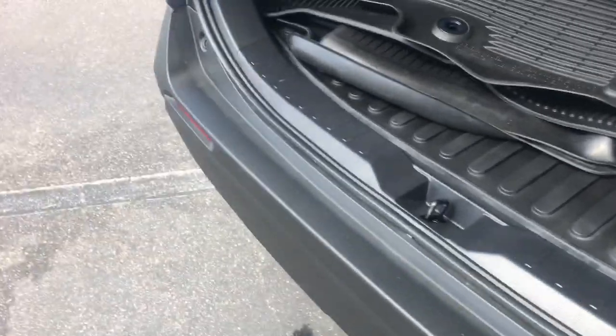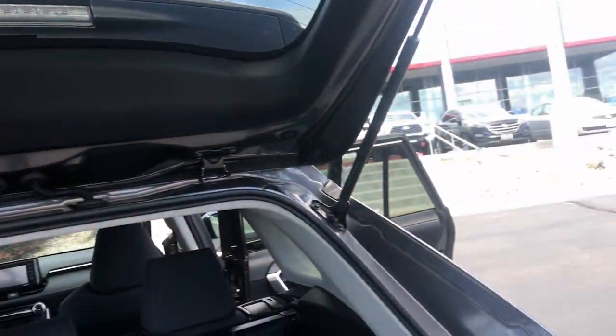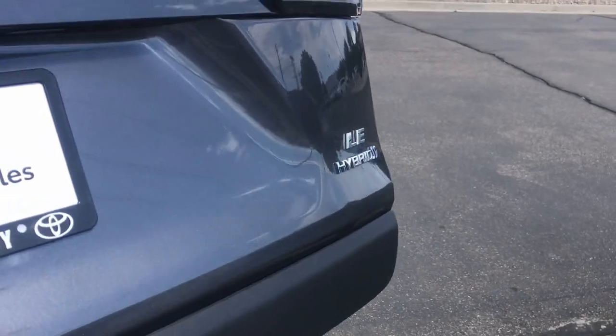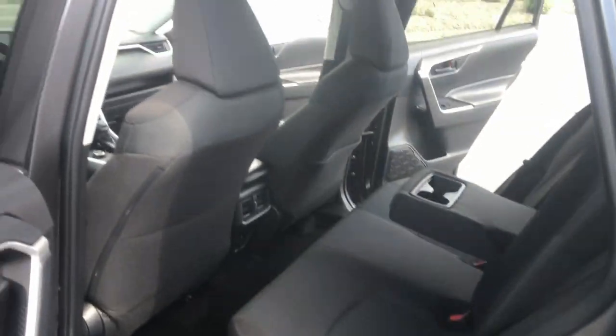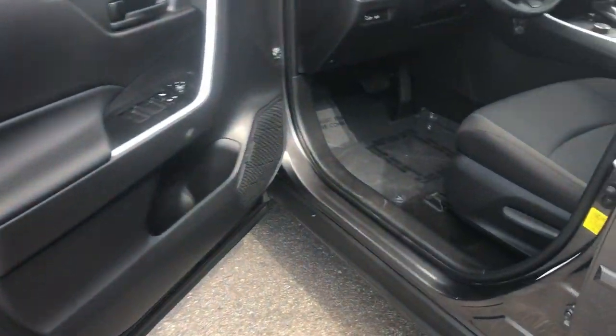This RAV4 Hybrid has all the features you want and need. Don't miss out — you should be the one to drive it off the lot. We pride ourselves on outstanding customer service. Come in for a test drive and let us take excellent care of you.